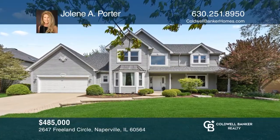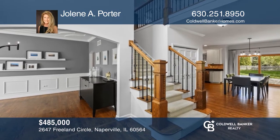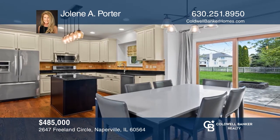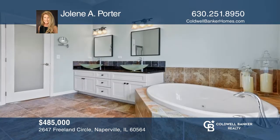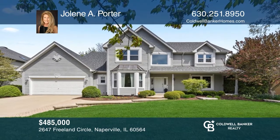This 4-bedroom, 2 and 1 half bath home has been updated and upgraded. The family room has recessed lighting and masonry fireplace with gas start. Quality features of the kitchen include hardwood floors and stainless steel appliances. Enter the master with cathedral ceilings and bathroom with ceramic tile flooring. Jolene A. Porter is ready to show you your new home.